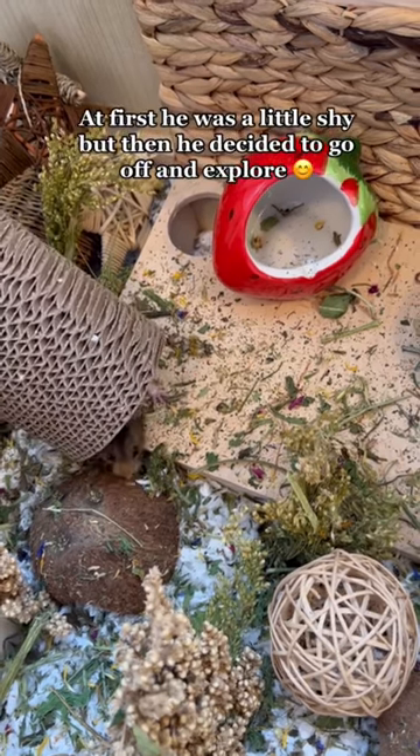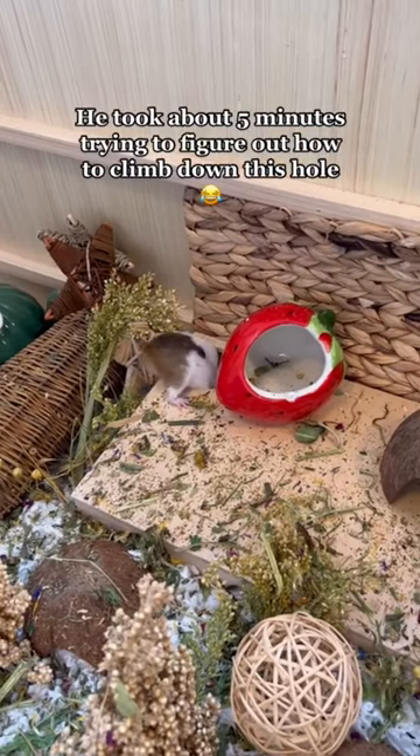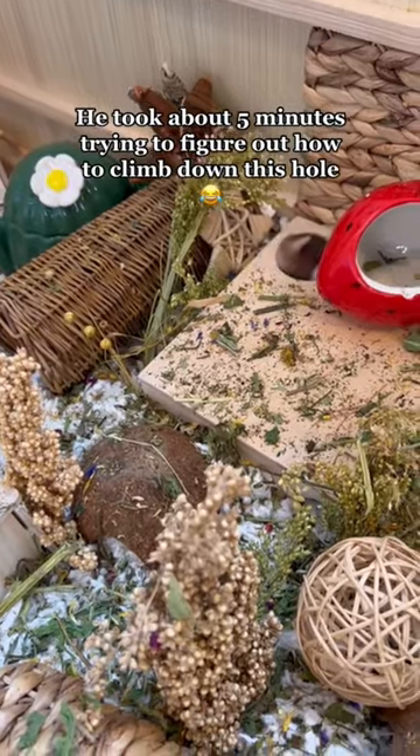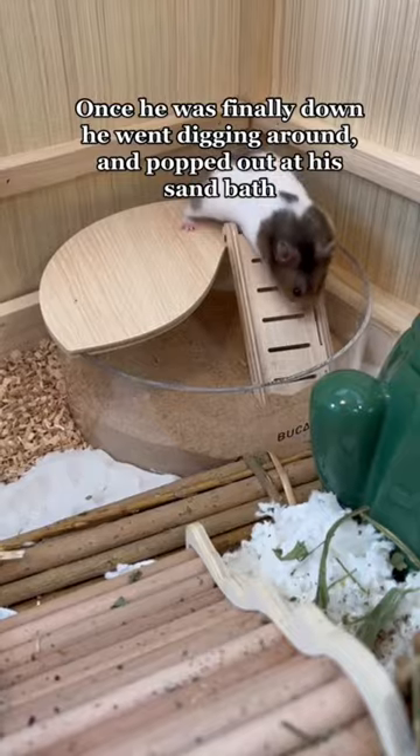At first he was a little shy, but then he decided to go off and explore. He took about five minutes trying to figure out how to climb down this hole. Once he was finally down, he went digging around and popped out at his sand bath.